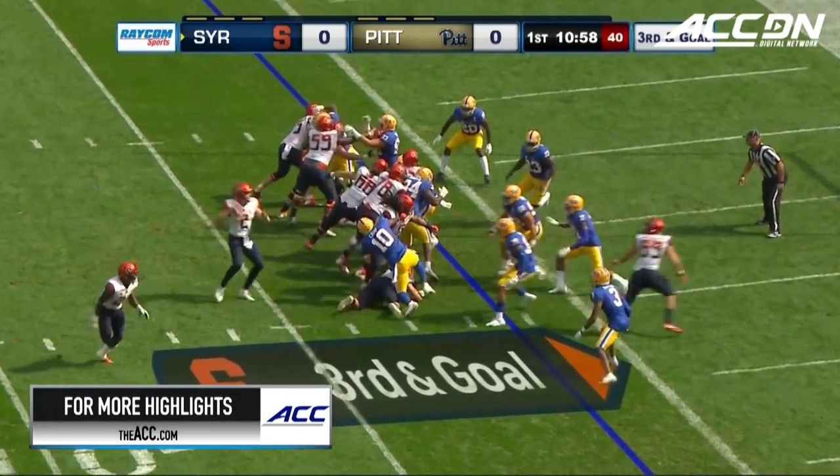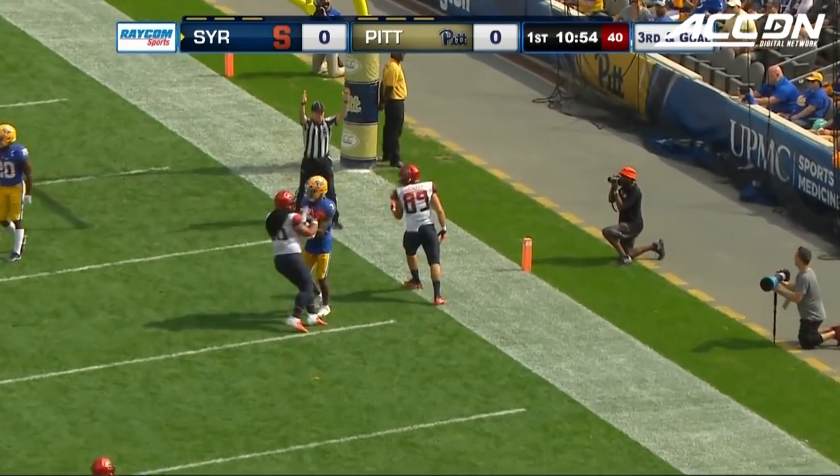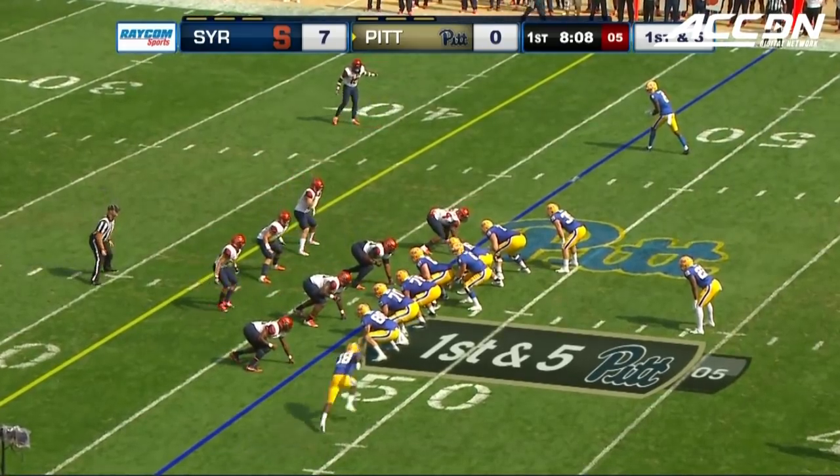Third and goal from the one and a half yard line. Dungey tosses it to the end zone and it's caught for a Syracuse touchdown. Number 89 Aaron Hackett pulls it in with the Syracuse defense in front.